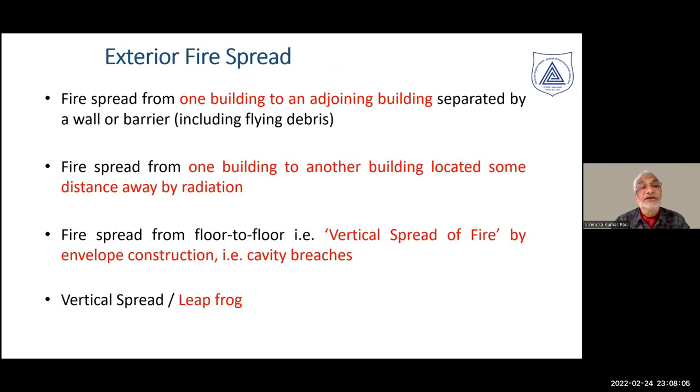External fire spread, as we saw, is largely related to spread from one building to an adjoining building, where a wall or barrier separates them, protecting against flying debris. Another mechanism is fire spread between buildings by radiation. A third option is fire spreading within the vertical cavity created between the building envelope and the structure — these cavity bridges across floors work like a chimney and spread fire vertically very fast. There is also vertical spread by external flames leaping from glazed openings and grazing back to the envelope surface, commonly referred to as 'leapfrog.'